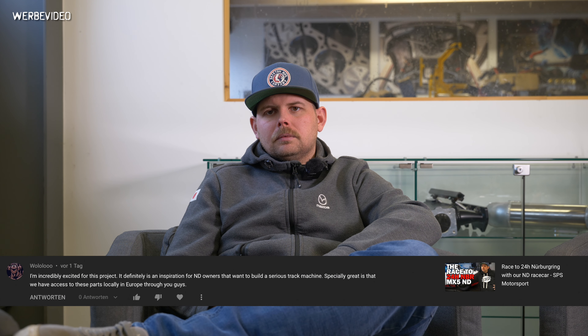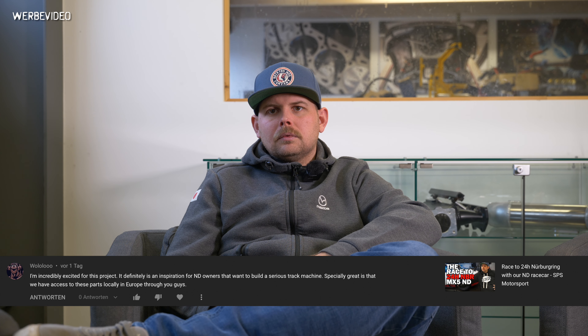Wololu asks: I'm incredibly excited for this project. It's definitely an inspiration for ND owners that want to build a serious track machine. Especially great is that we have access to these parts locally in Europe through you guys. Thank you — yes, it's the same for us. It's a really interesting project which takes a huge amount of time, but I think at the end of the day it will be a really cool race car.